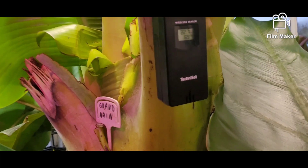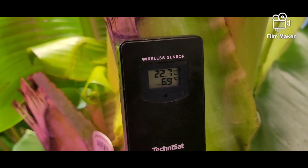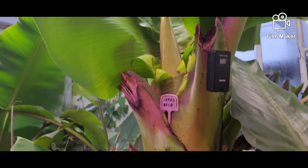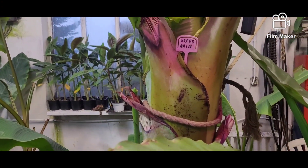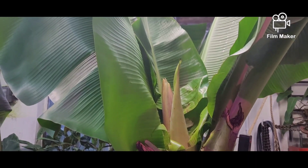W tej chwili tutaj: dwadzieścia dwa przecinek siedem stopnia, sześćdziesiąt dziewięć procent wilgotności. Centralne ogrzewanie działa, bananek ma ciepło i rozwija się kwiatostan.